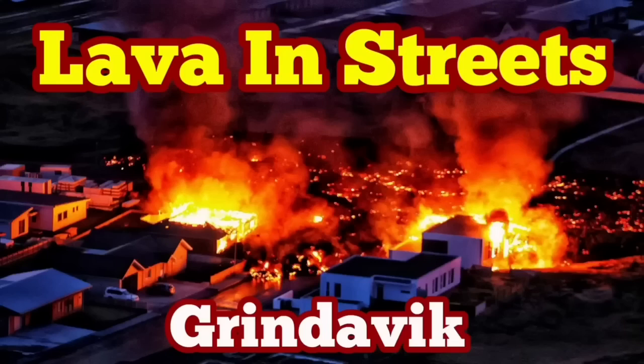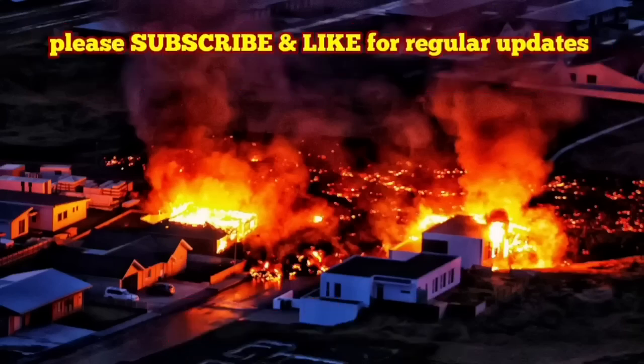Lava is in the streets of Grindavík. How it started goes back to early morning. We had this bang in the darkness at about 7:58, and this was the sign of the eruption that we were waiting for a while.